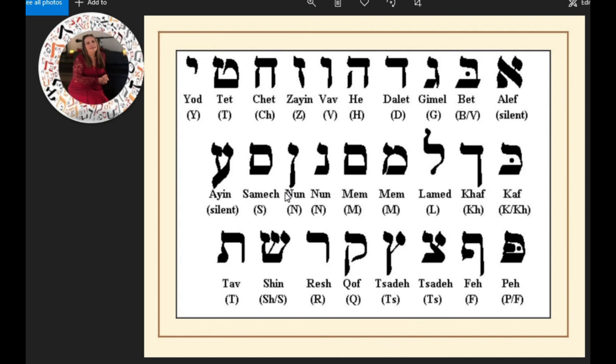The next one is Shin. There are two forms: Shin always uses a dot on the upper right-hand corner of the letter. When this letter uses the dot on the left side, it is pronounced Sin. So you have SH for Shin and S for Sin. Tav — think of this as a foot and that's the toe. T for Tav.